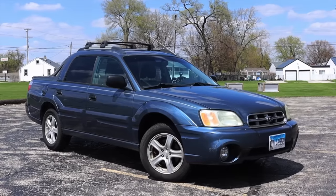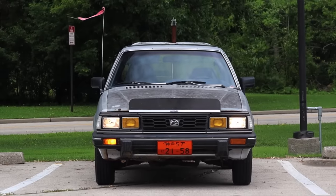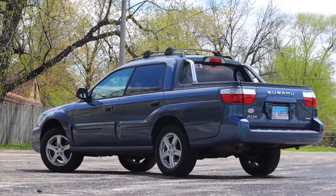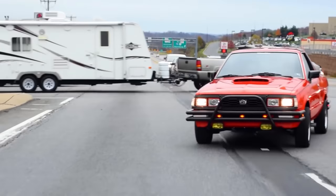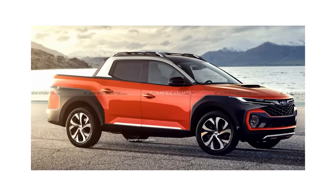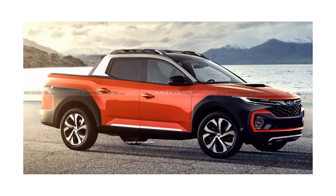Now, Subaru has noticed the growing popularity of compact trucks and wants in on the action. They're determined to make a comeback with their own version of a compact pickup truck, taking inspiration from the BRAT's legacy. They're planning to give it a fresh design, modern features, and of course, that famous Subaru durability and versatility.